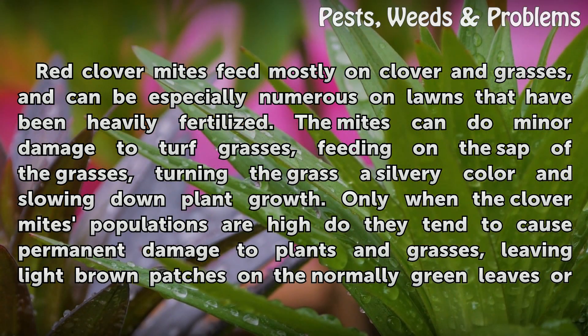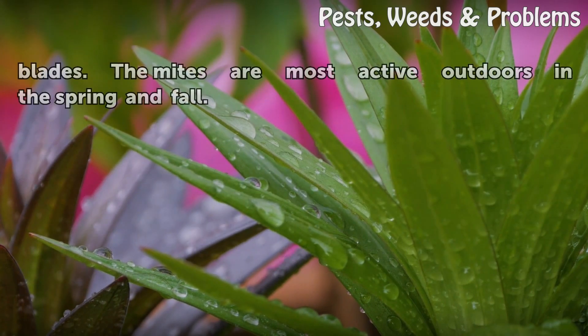Only when the clover mites' populations are high do they tend to cause permanent damage to plants and grasses, leaving light brown patches on the normally green leaves or blades. The mites are most active outdoors in the spring and fall.